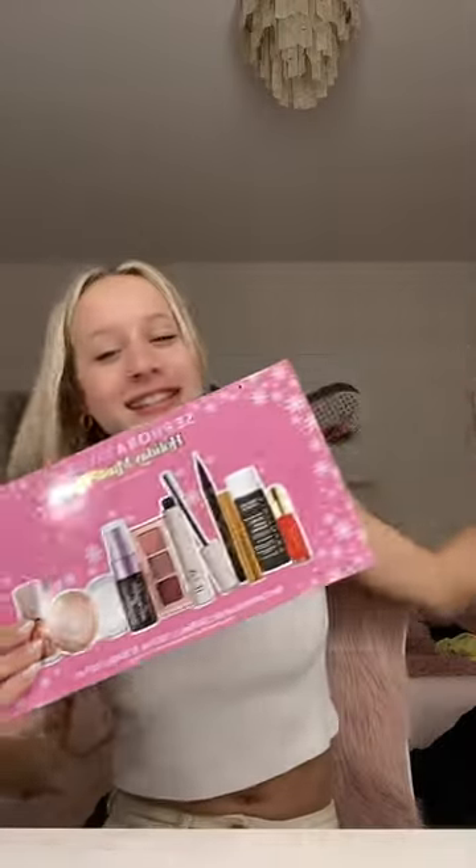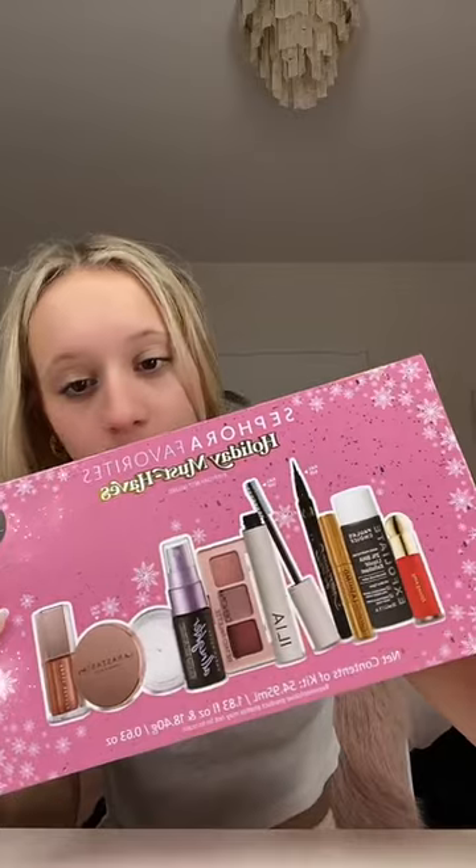Let's unbox Sephora's favorite must-haves holiday kit. I honestly have no idea why I bought this — it just seems like a good deal at $54 instead of $120, but let's see.